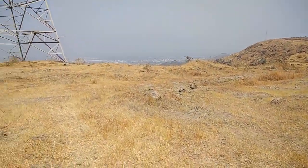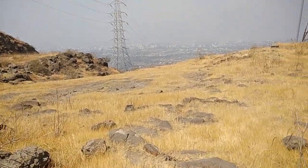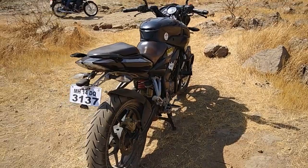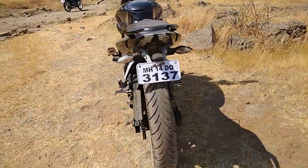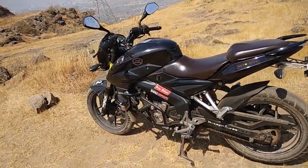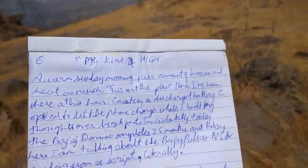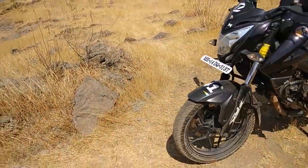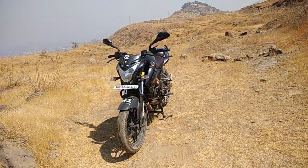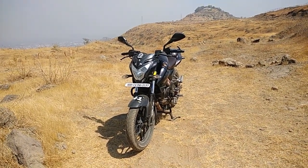Today, the 17th of February, the Bajaj Dominar completes 25 months, and here I am talking about my motorcycle - the Bajaj Pulsar 200 NS. If you're wondering what brings so much fluency, as you can see I'm literally reading off a script.